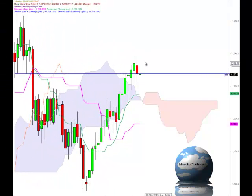Hello everyone, welcome to the IchimokuCharts.com daily analysis for gold for Monday, August 23rd, 2010.